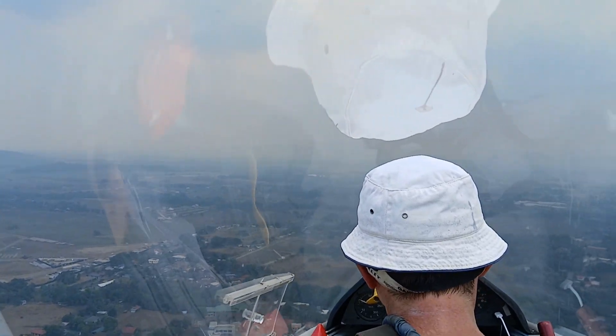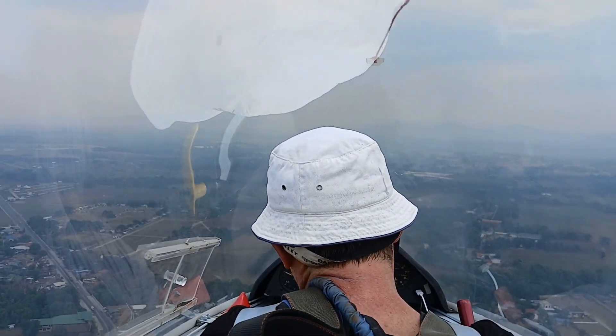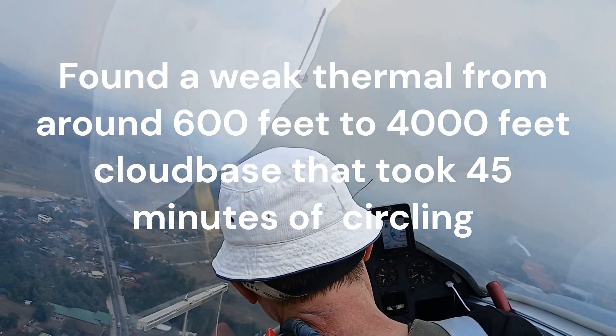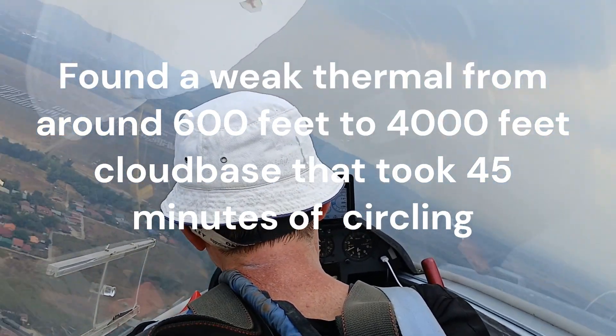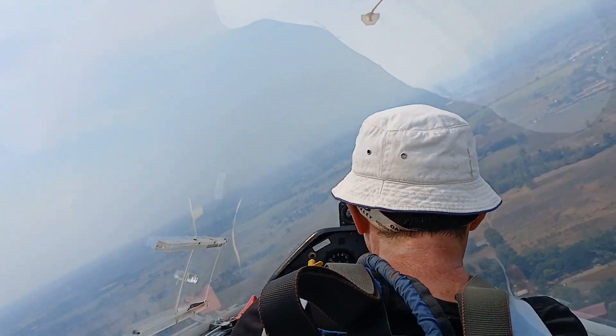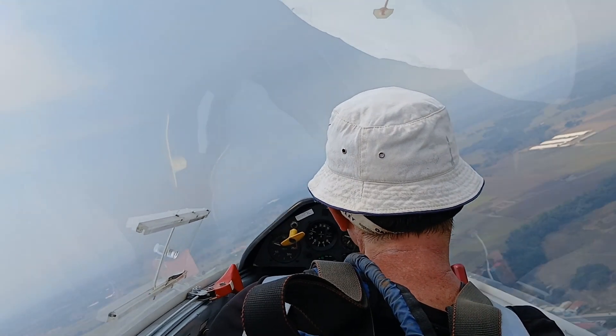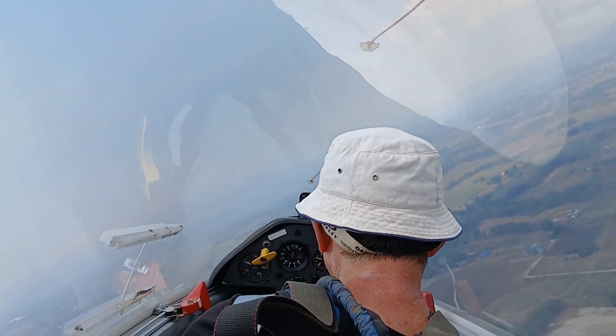Yeah, a little bit. Getting better, let's wait a little bit. So it's a little bit to our left.